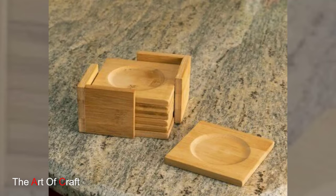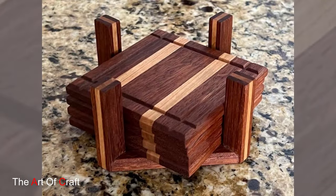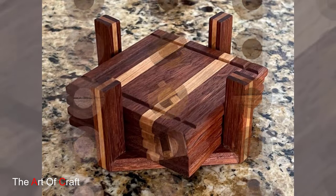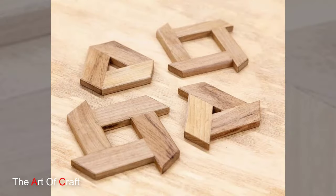Thank you for joining us on this journey into the world of wooden coasters. We hope you've been inspired to add a touch of elegance and sophistication to your home with these exquisite creations. Until next time, may your days be filled with beauty, craftsmanship and the simple joys of life.